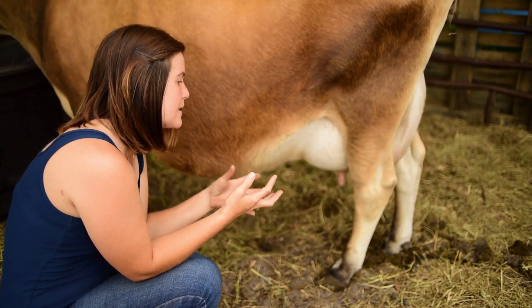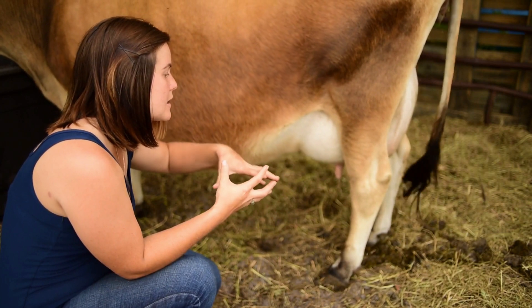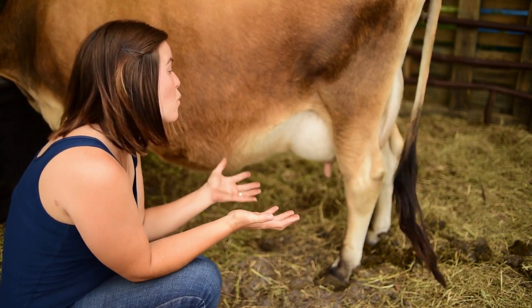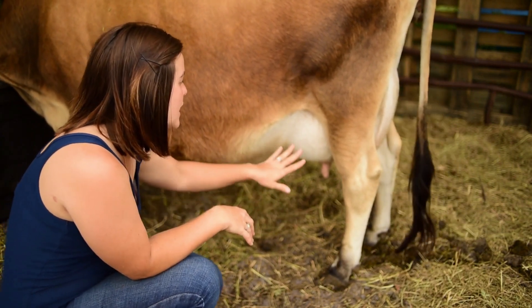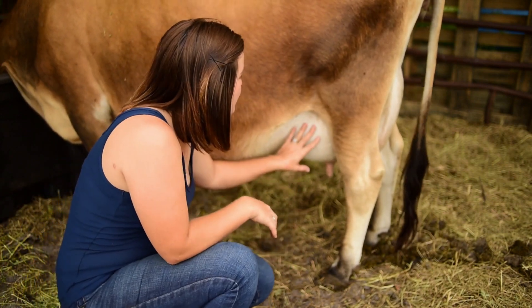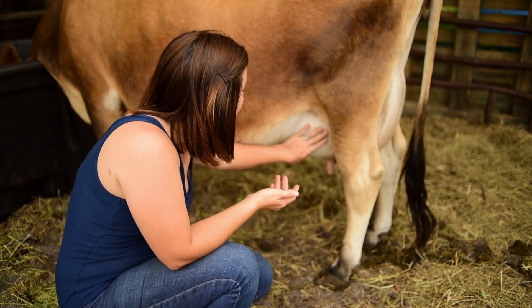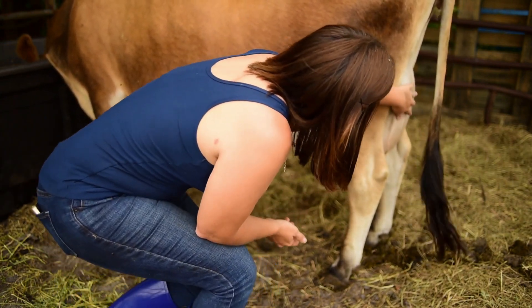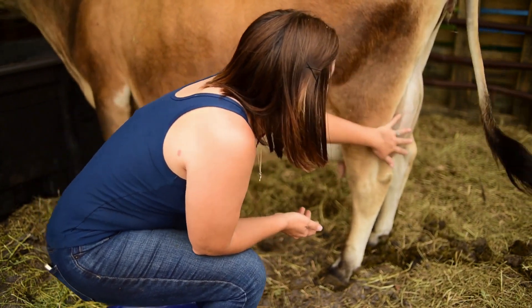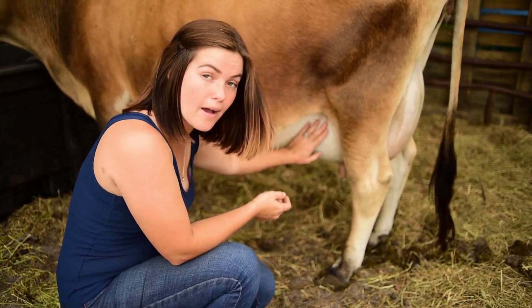Another common sign is edema setting in, where basically the udder is not just filling with milk but is also swelling. Annabelle has considerably bagged up since we brought her into the stall. When we first brought her home, her udder hung low and was extra wrinkly, but now it is very, very full and firm. This is definitely one of those signs to look for.